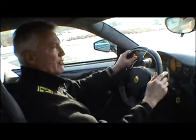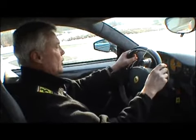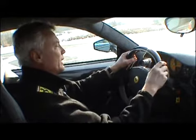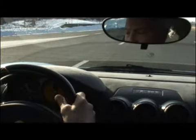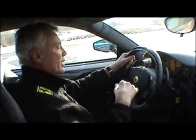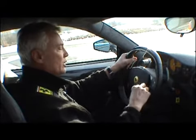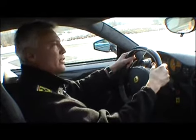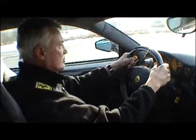Proviamo adesso la partenza da fermo. Quello che conta non è soltanto la prestazione del motore ma anche il rapporto peso-potenza, e qui la vettura è stata tutta alleggerita. Il manettino è nella posizione di controllo di trazione escluso, quindi una posizione da pista. Cambio in prima, schiacciamo tutto e andiamo via.